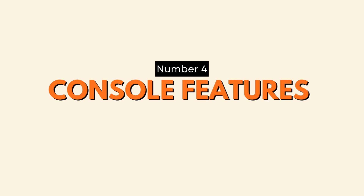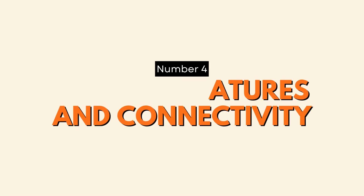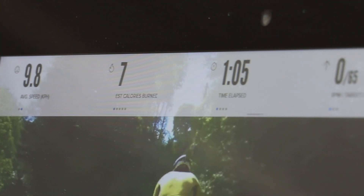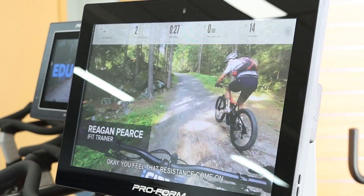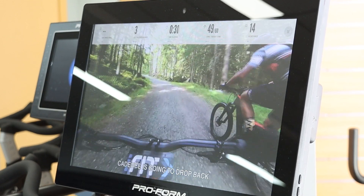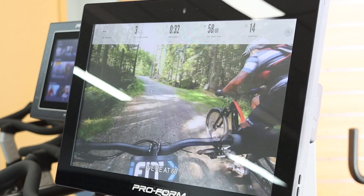Number four: console features and connectivity. Many modern spin bikes come equipped with advanced consoles that display workout data like speed, distance, heart rate, and even calories burned. Some models also offer Bluetooth connectivity, allowing you to sync your workouts with fitness apps and track your progress. Having these features can help you stay motivated and focused on your fitness goals.